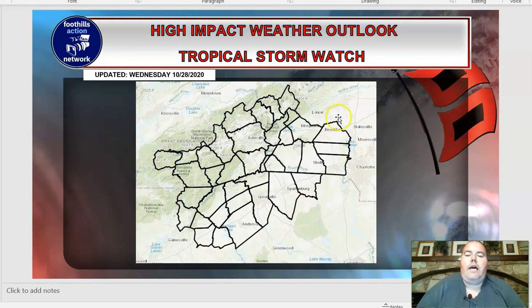Technically, if you look at the watch, Caldwell and Alexander counties are not included, but honestly that's just a technicality. I would not be surprised to see them added to the tropical storm watch with the afternoon forecast package from the weather service, and I would not at all be surprised to see some areas upgraded to a tropical storm warning — that would probably come out later tonight or first thing in the morning. The tropical storm watch is not only for the foothills and western Piedmont, but goes back into the mountains around Asheville, over toward Cherokee, and down into the upstate of South Carolina. This is a really wide-impacting event that we're going to keep our eye on over the next 12 to 24 hours.